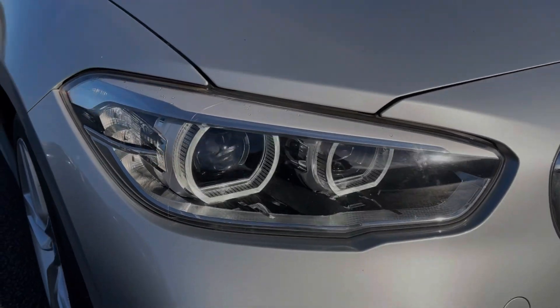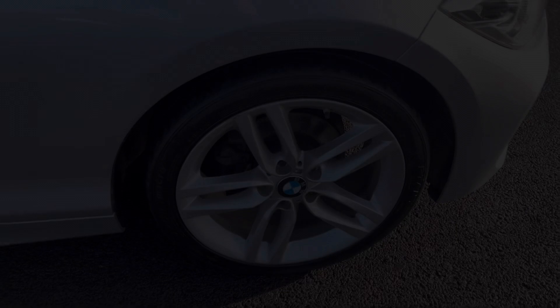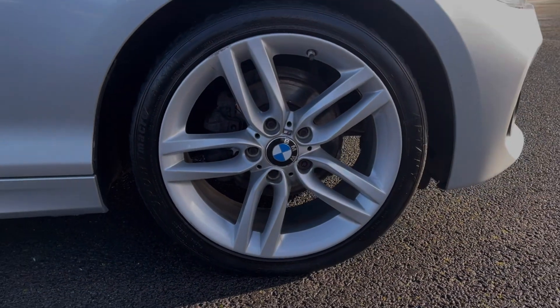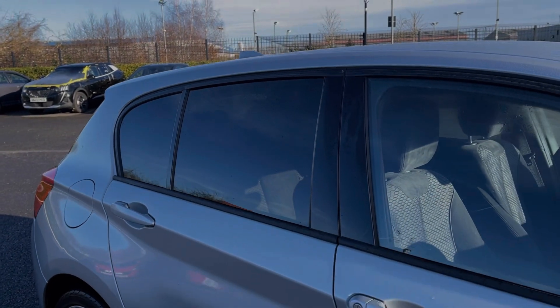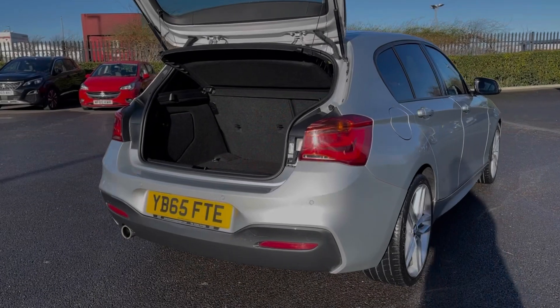The car offers automatic LED headlights providing great visibility. It sits on the 18 inch M double spoke alloys for a sleek look to the vehicle, and you've also got the optional rear privacy glass costing £290 at new.